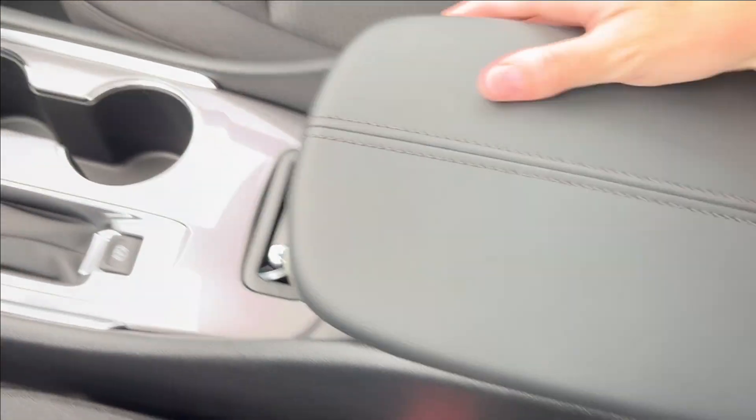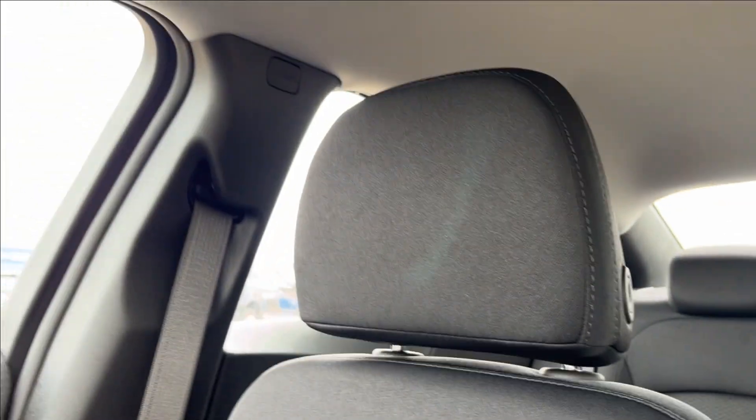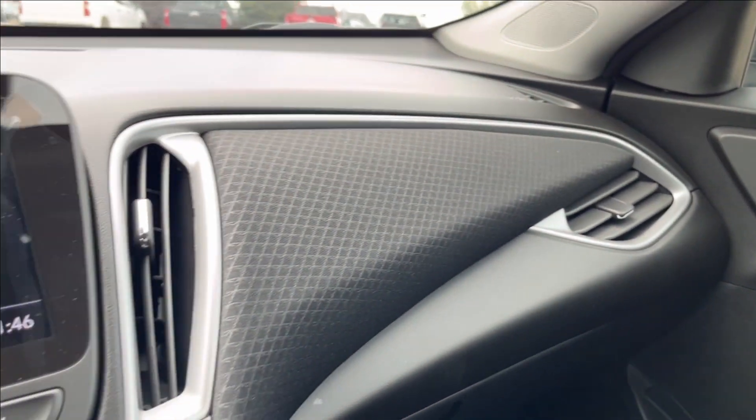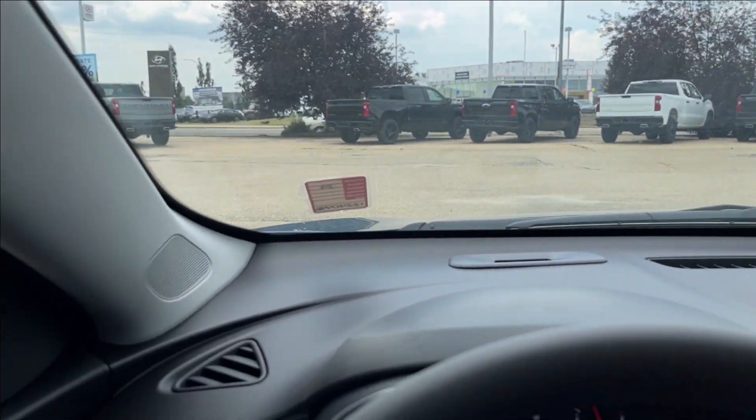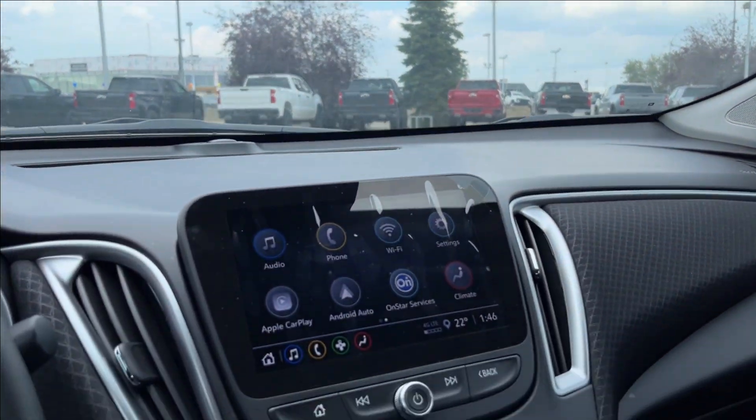Passenger side is manually adjustable, same heated finish, all-black with chrome and silver accents. You're going to have speakers up top as well, and here you can access your reading lamps as well as your OnStar and your SOS.